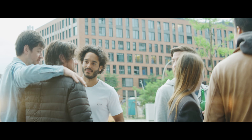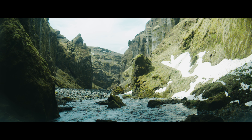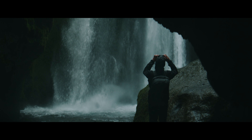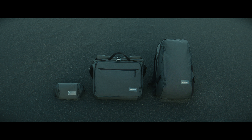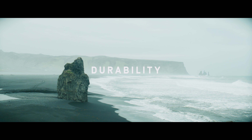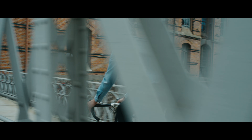Never before have our lives been more fluid. Every day we wander between the worlds of travel, work and play. We wanted bags that make these transitions effortless. That's why we built The Transit Line, a series that combines functionality, durability and sustainability. Probably the last bags you will ever need.